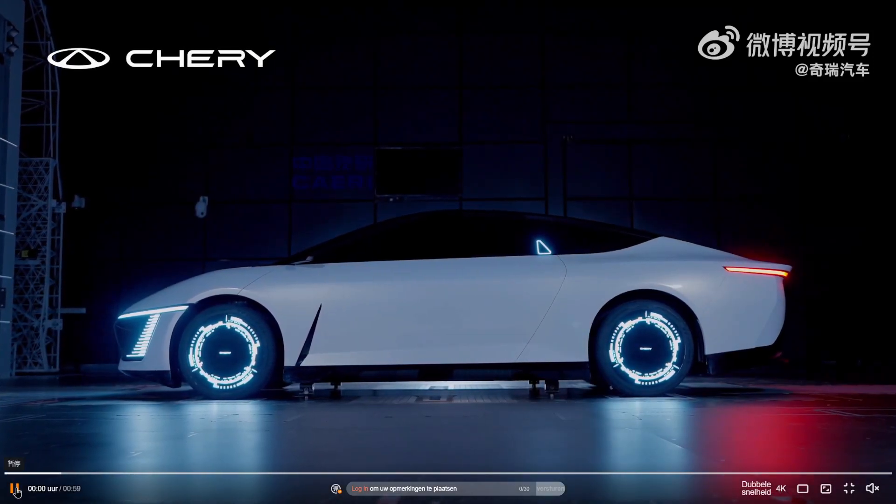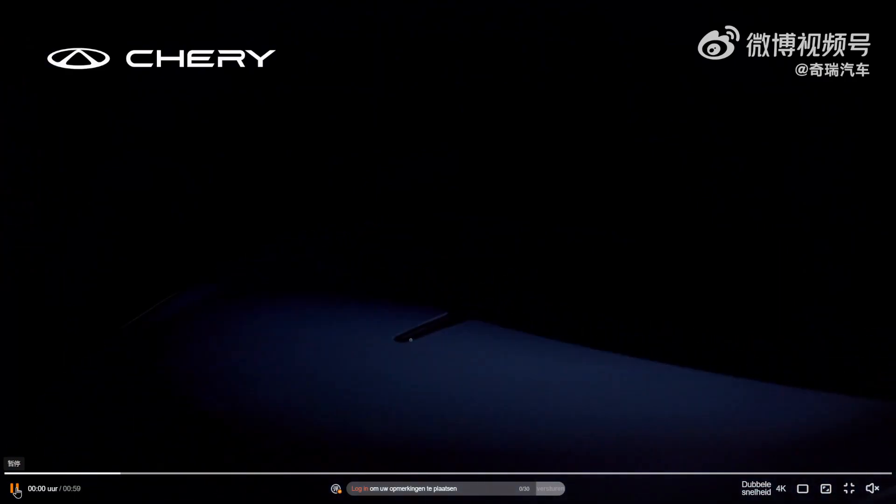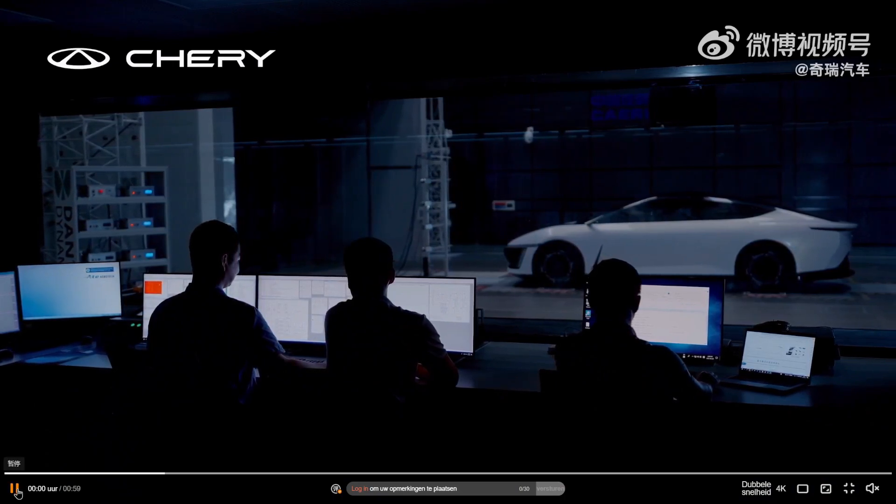A very interesting video on the new concept car by Chery. This one has a drag coefficient of less than 0.17, which is really impressive. Let's have a look at this video and see what we can spot.